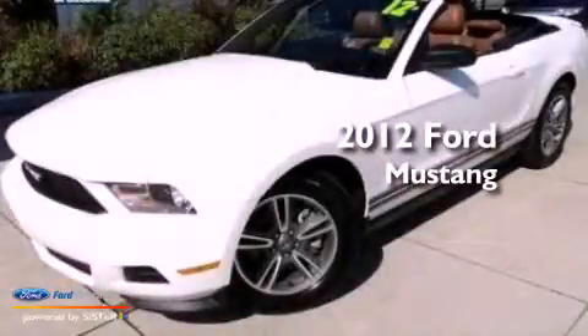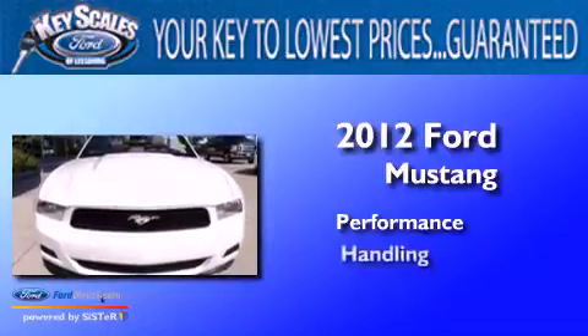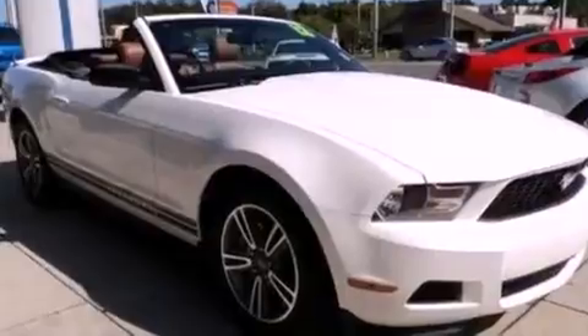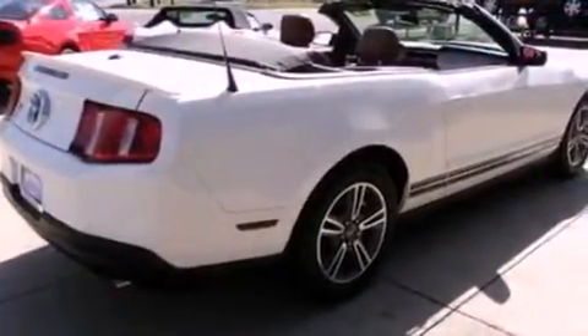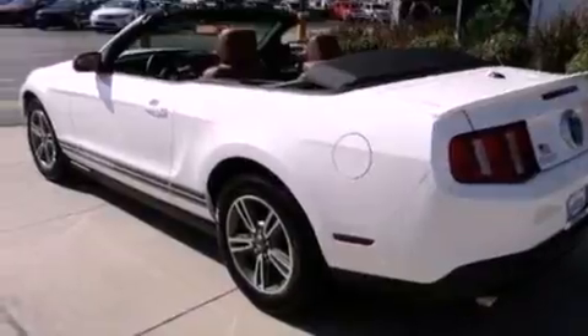This is a 2012 Ford Mustang. Its top features include a multi-link rear suspension, a limited slip differential, a low tire pressure indicator, aluminum wheels, and traction control and stability control systems.